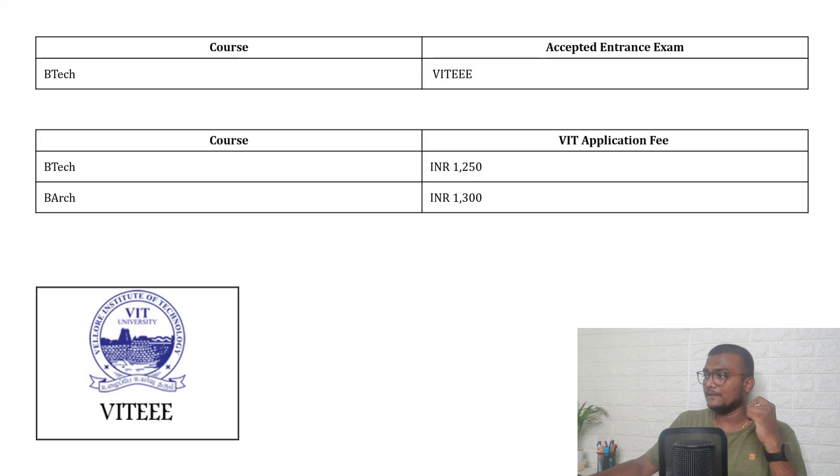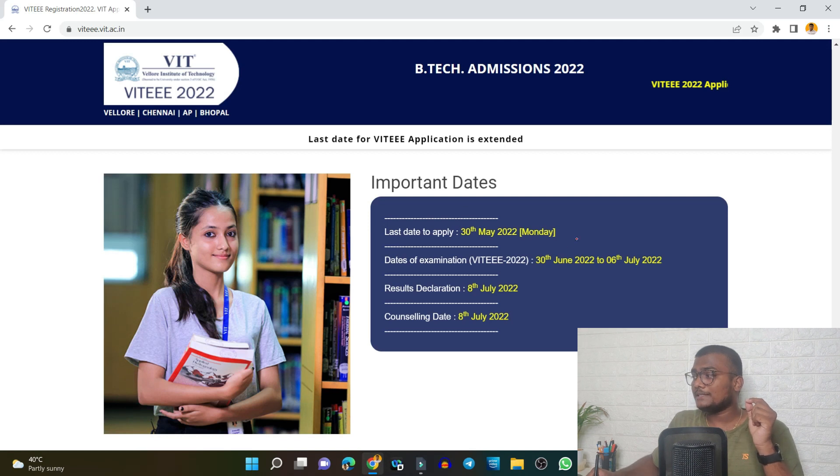In order to get into B.Tech courses you need to give the VITEEE entrance exam. The application fee for B.Tech is ₹1,250 and for B.Arch is ₹1,300. For VITEEE 2022, the last date to apply was 30th May 2022, and the dates of examination are 30th June to 6th July. It will be conducted as a computer-based offline test where you need to go to a center. Results will be declared on 8th July and the counseling process will start from 8th July.